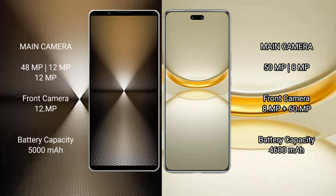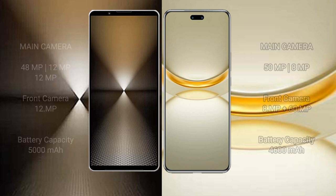Sony Xperia 1 Mark VI has a 5000mAh battery with 30W fast charging support. Huawei Nova 12 Ultra has a 4600mAh battery with 12W fast charging support.